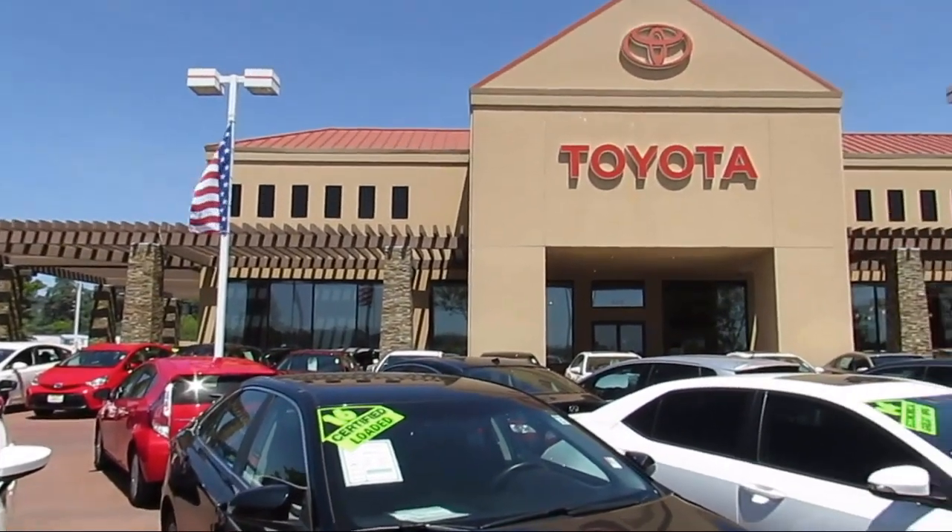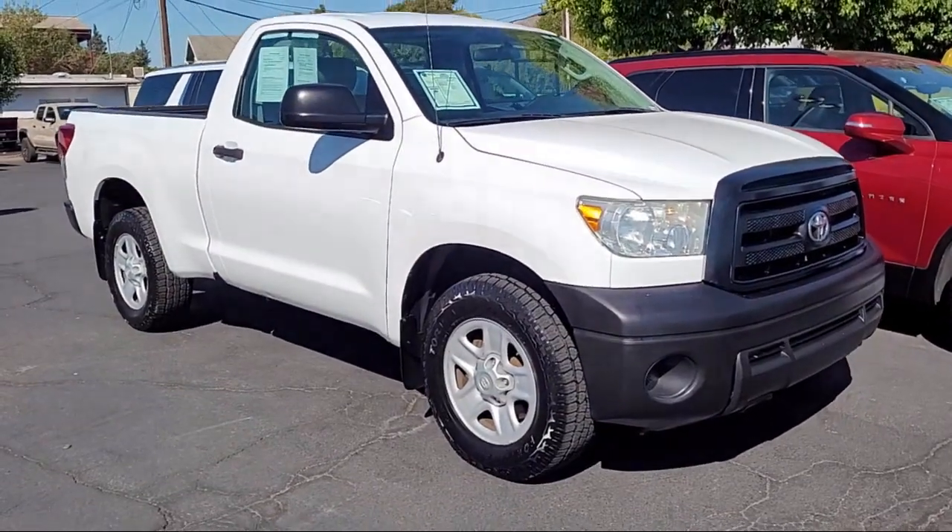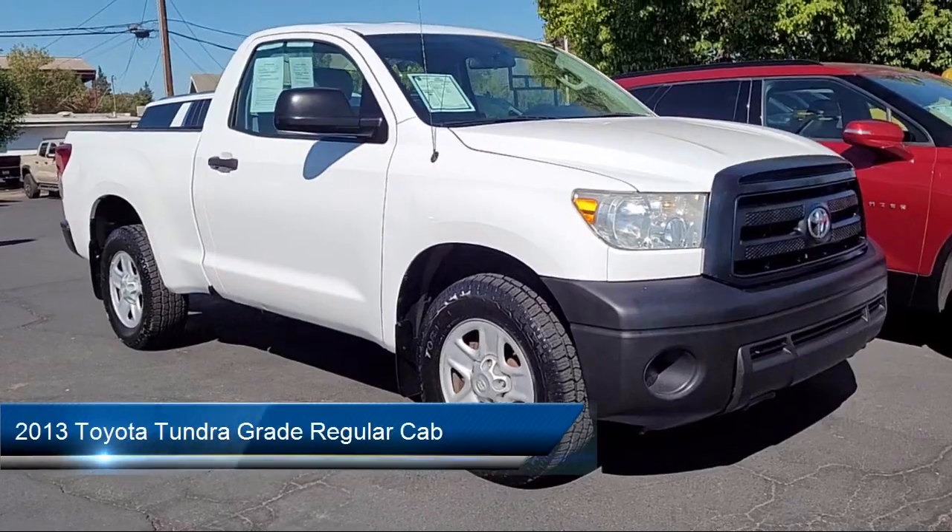Welcome to Jimmy Vassar Toyota, family owned since 1998, and here's a look at one of our great vehicles that comes equipped with Chrome Bumpers.